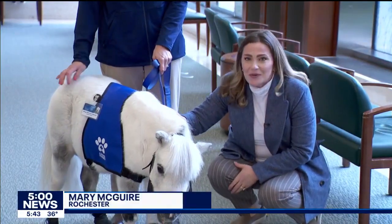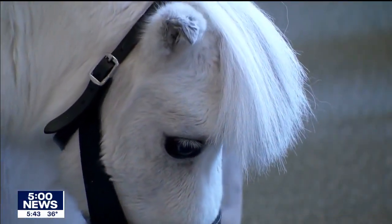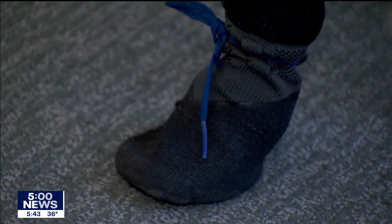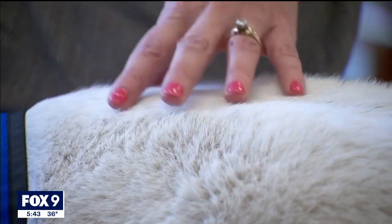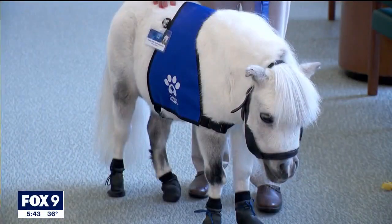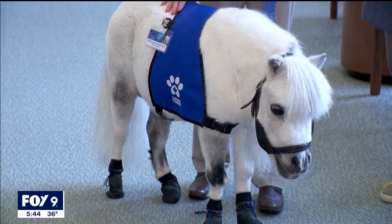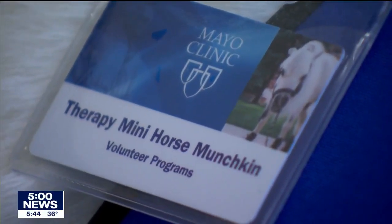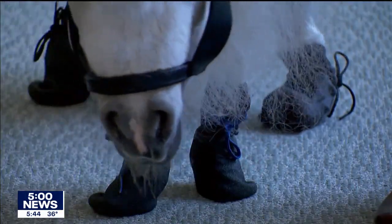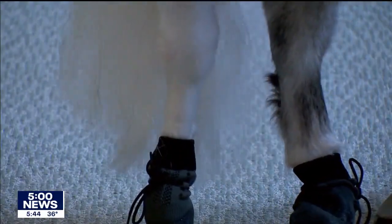Mayo Clinic's newest therapy animal has four hooves and a big heart. Do you want to pet him? Mayo Clinic's four-legged therapy animals have traditionally been dogs of all shapes and sizes until now. Meet Munchkin, Mayo's first ever therapy horse. Equipped with his official vest, ID badge, and booties to make sure he doesn't slip on the shiny floors, this mini horse is ready to bring relaxation and happiness to these halls.